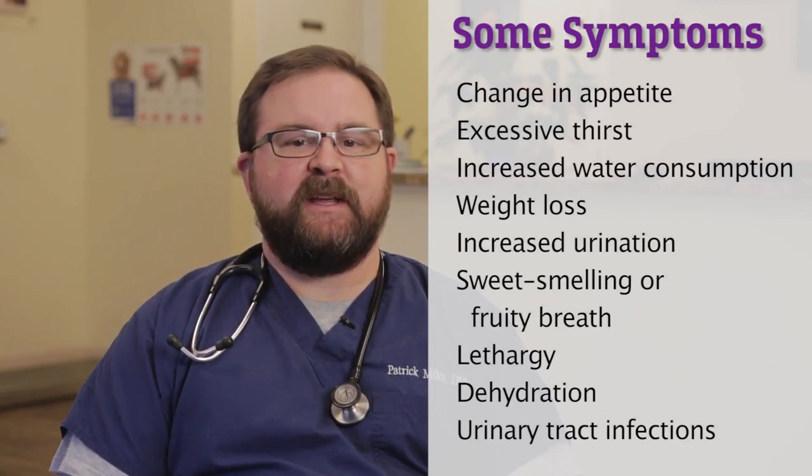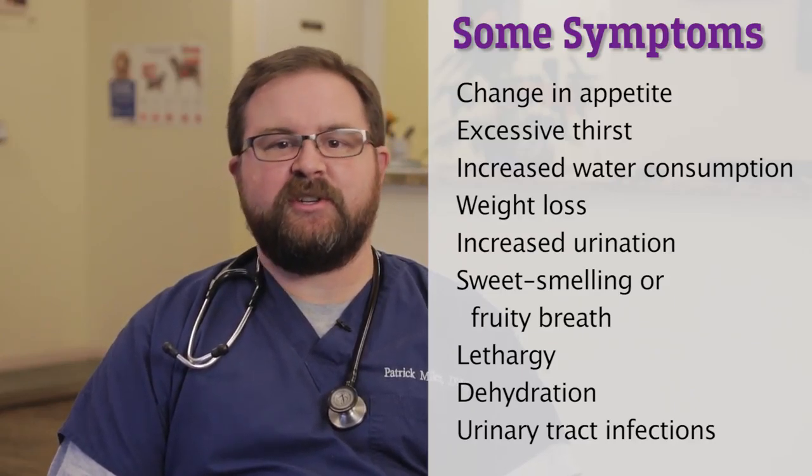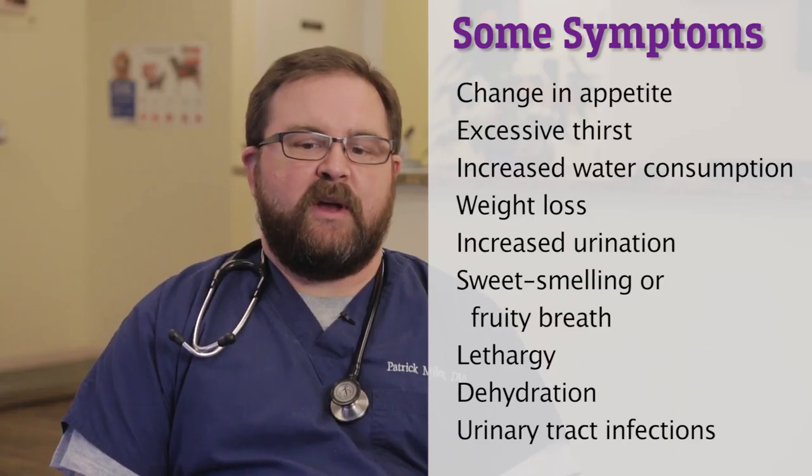Pets may come in for an evaluation for weight loss, increased thirst, or increased urination. We may also see some hair coat changes, or even changes within the eye, as cataracts may develop from diabetes mellitus.